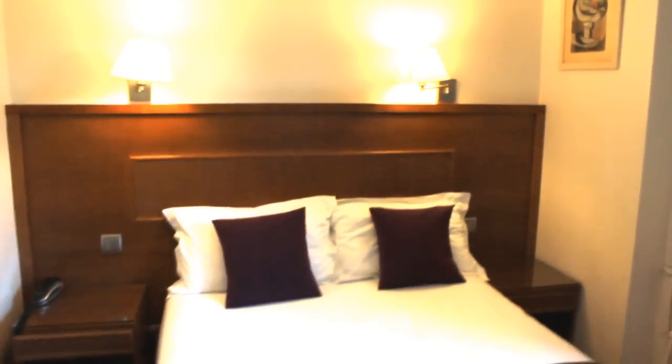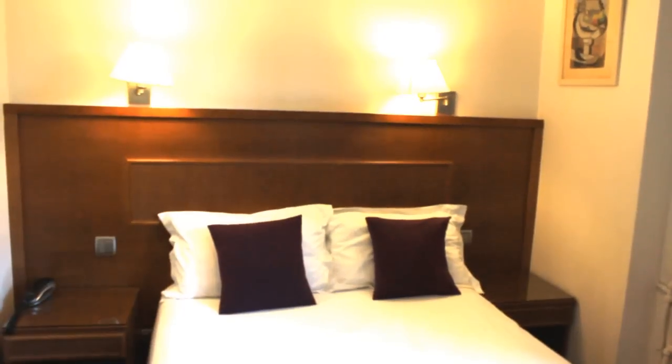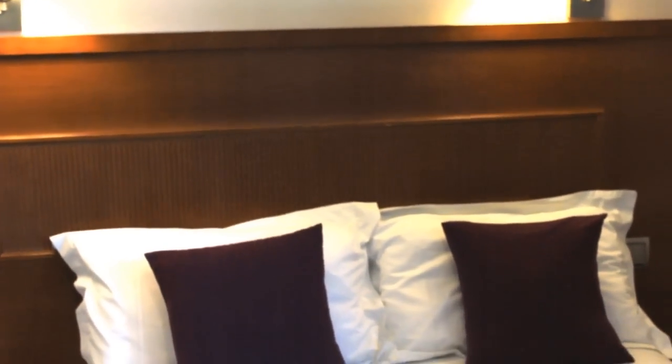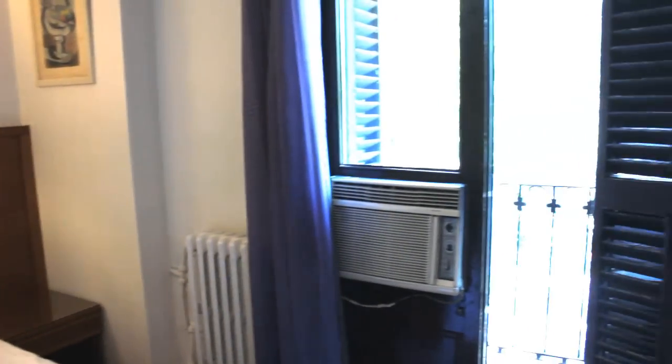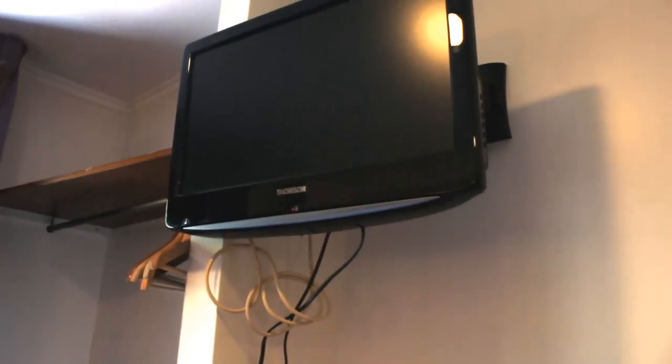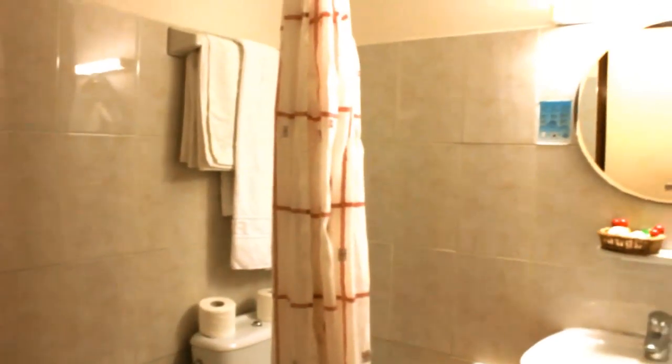This is a double bedroom — it's a double bed. There are two lights above the headboard, as you can see on the video. That's the balcony. There's an air conditioner in there. That's the television. Here's the bathroom and the toilet. The mirror.